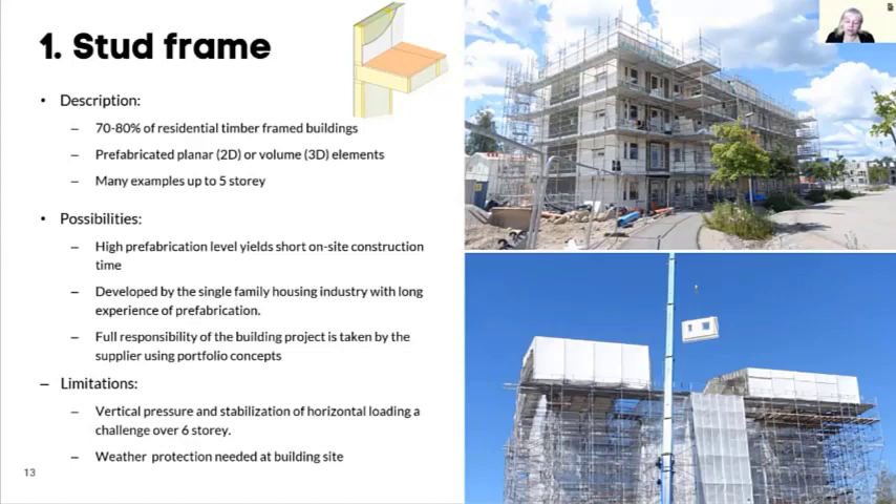Because they are delivered to the building site in a very finished state, the time on site is short. Depending on the system, it may be necessary to use weather protection on the building site — as you can see in the image where they have a tent over the construction to make sure there are no problems with rain during the building time. That's mainly used with these 2D planar elements, which arrive quite finished.